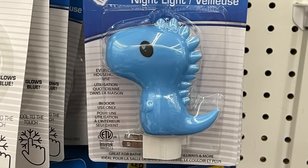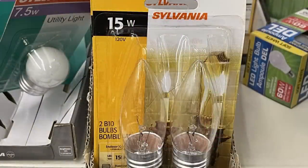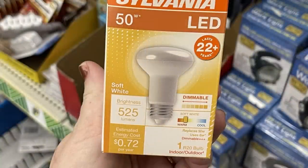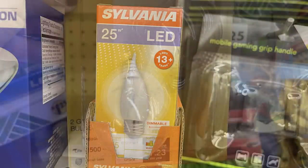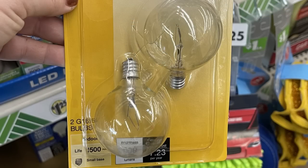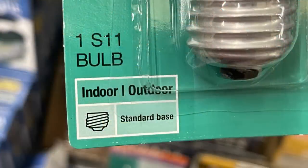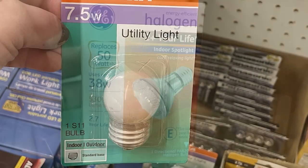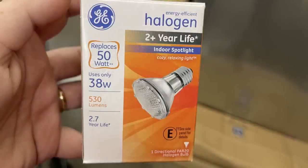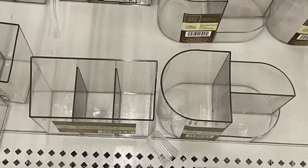In housewares, organization, and home maintenance, they had new night lights for kids — a green frog, a blue dinosaur, and a pink unicorn, each with an on/off switch on the side. They had a whole bunch of Sylvania brand light bulbs — LED, halogen, candelabra type for chandeliers, bulbs for refrigerators and stoves, and indoor/outdoor halogen bulbs. They also restocked their new organizing compartments for the bathroom in two different versions.